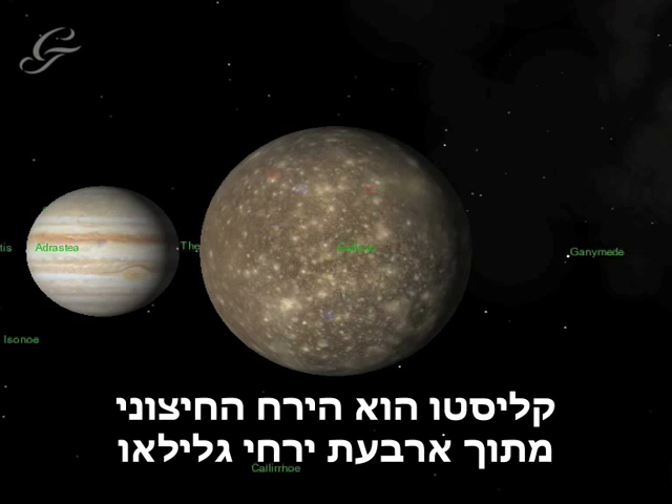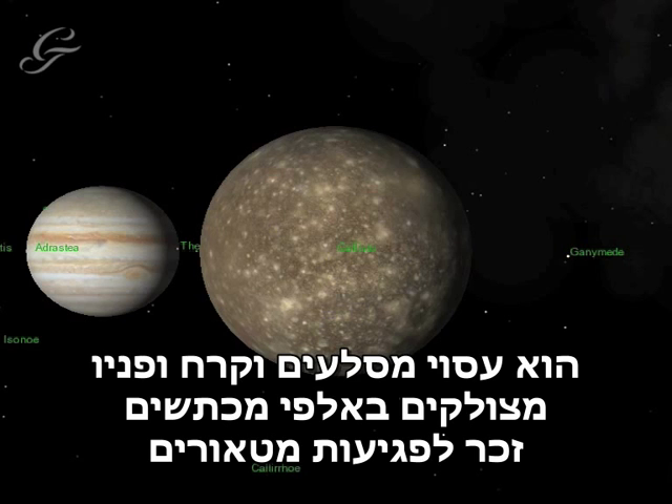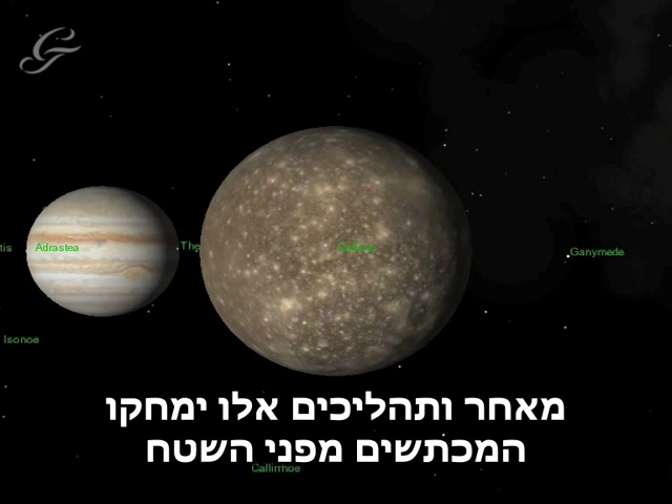Callisto is the outermost of the four Galilean Moons, and the second largest, almost the same size as the planet Mercury. It's made of rock and ice, and its surface is scarred by thousands of meteor craters. The fact that the craters remain suggests that the surface of Callisto is free of volcanoes or plate tectonics, as these processes would wipe its surface clean.